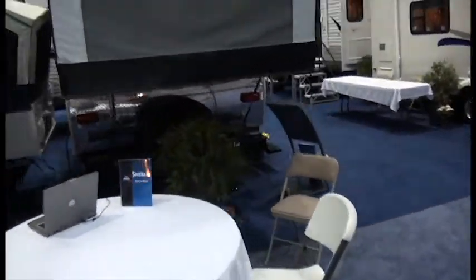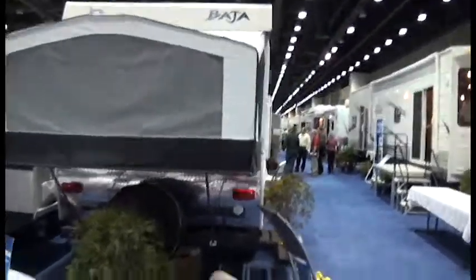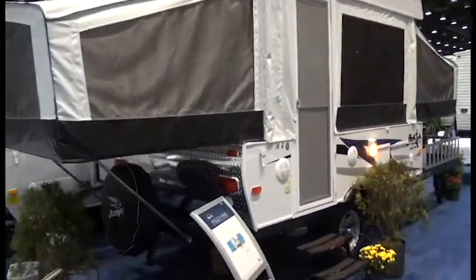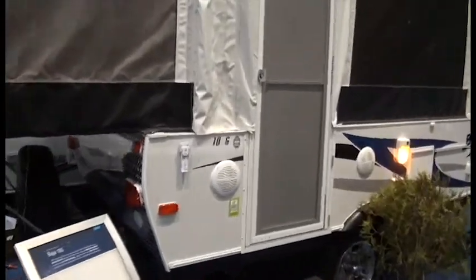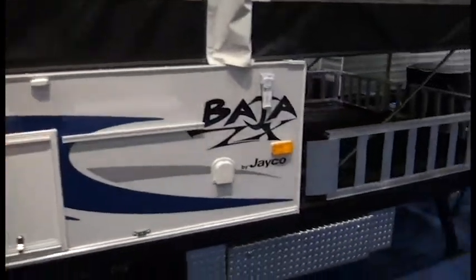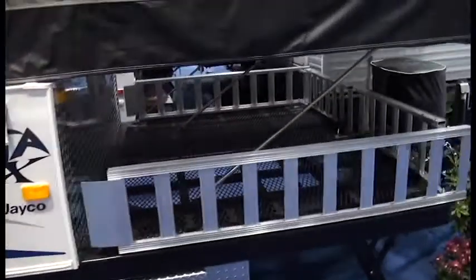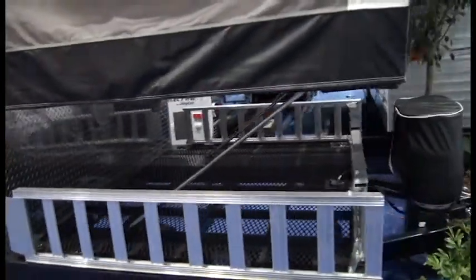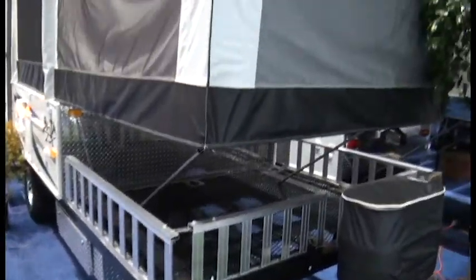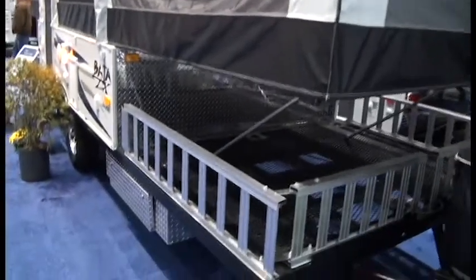Our next look is at the new Baja entry for 2011. Here again it's all six-sided — Tangiba. This is a Sport Utility holding camper, with the rack in the front for quads or other toys, motorcycles, things that you want to bring along with you.